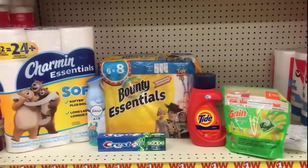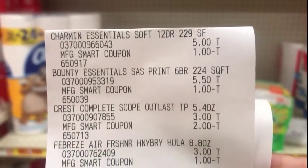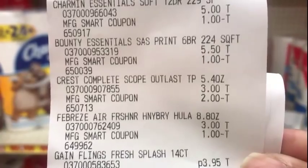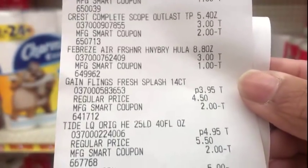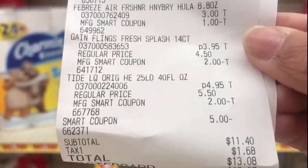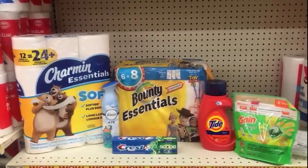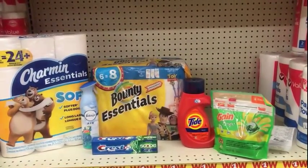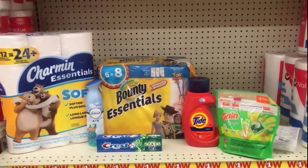Here's my first transaction — everything went pretty much just like I said. Here's my receipt: the Charmin Essentials one dollar digital came off; Family Dollar calls their coupons 'smart coupons' and this is all digital. The Bounty Essentials is $5.50 and the one dollar digital came off. The Crest toothpaste two dollar digital, the Febreze one dollar digital, the Game Flings two dollar digital, and the Tide liquid two dollar digital all came off. With the five dollar smart coupon, it's $11.40 before tax and $13.08 after tax. Since it's all digital, have the cashier scan all your items, punch your number into the pin pad, and when the cashier pushes total all your digitals should come off.